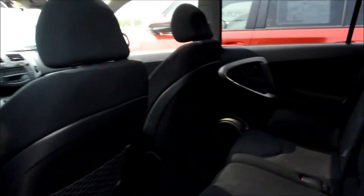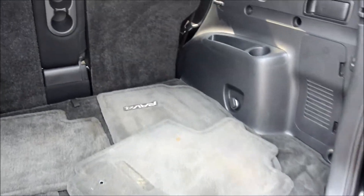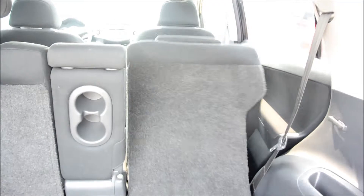Here's the back seat. You got the original mat on it, which is like a $200 value. And this here is like a bar where you can put this down, which is great.